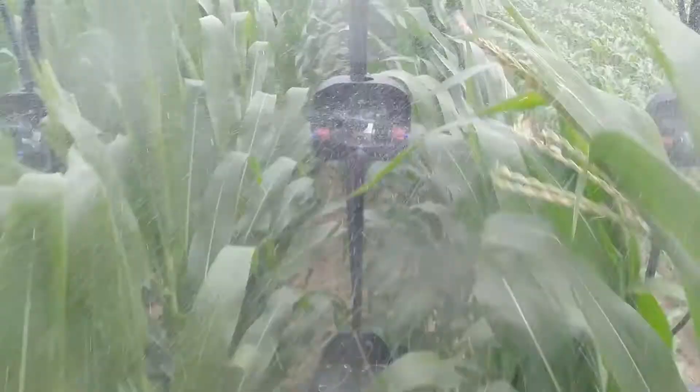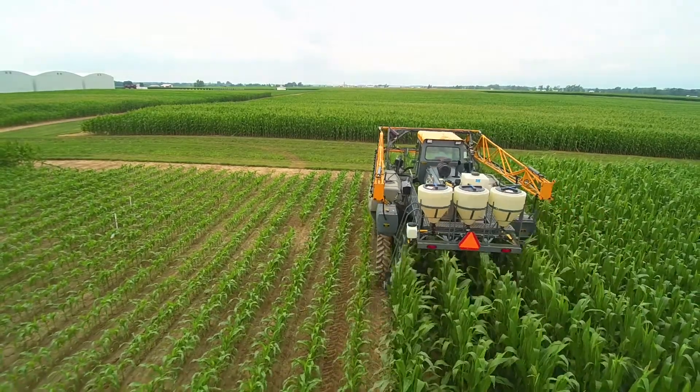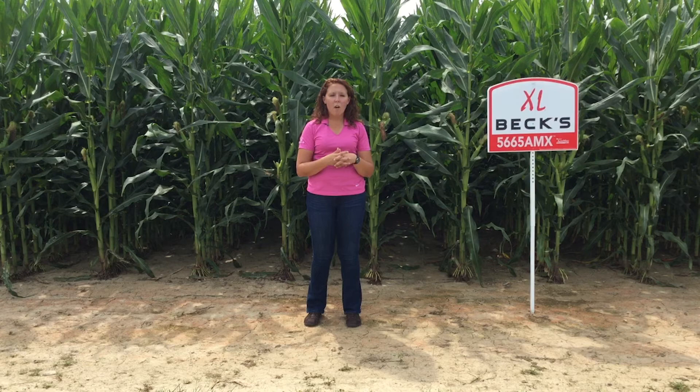We're using Headline Amp as our fungicide because we saw it was PFR proven at the end of 2016, and we're doing this partially due to the disease pressure we have this year. Today with this application, one of the things we're going to be looking at is water-sensitive paper and how the fungicide is reaching into the canopy.